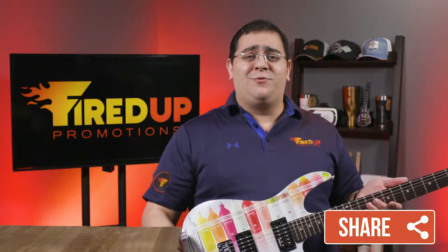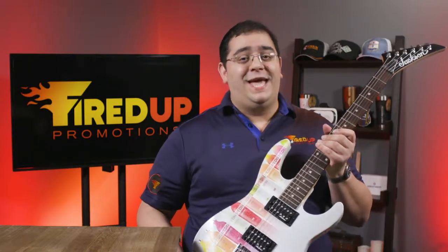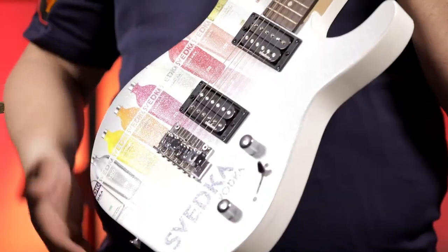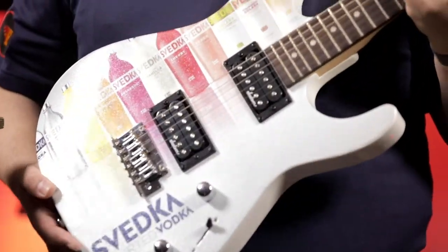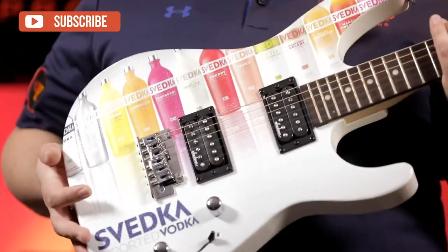Oh hey, good to see you guys there. I was in the middle of jamming on this awesome rock and roll guitar. This guitar is truly a unique and incredible piece. So this guitar is fully customizable — the body of the guitar is done in full color and in full graphics for a complete branding masterpiece.